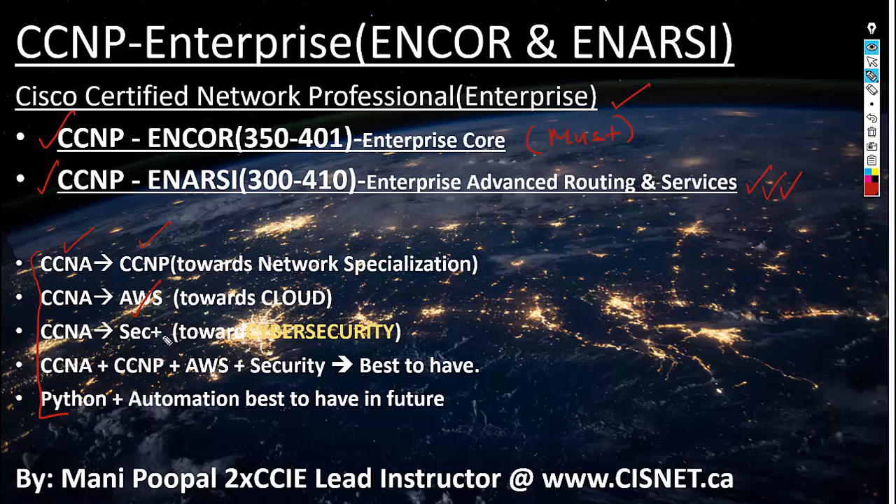If anybody wants to go into cyber security, they start with CompTIA Security+, which is one of the leading certifications for cyber security. Some people do everything — CCNA, then CCNP, AWS, and security — so they have everything covered. You have to build your resume and think about which way to go. If you want to work at an ISP like Bell, Telus, or Rogers, think about CCNP.